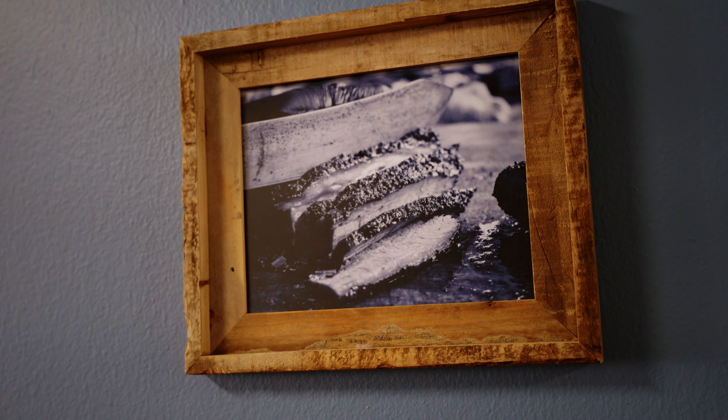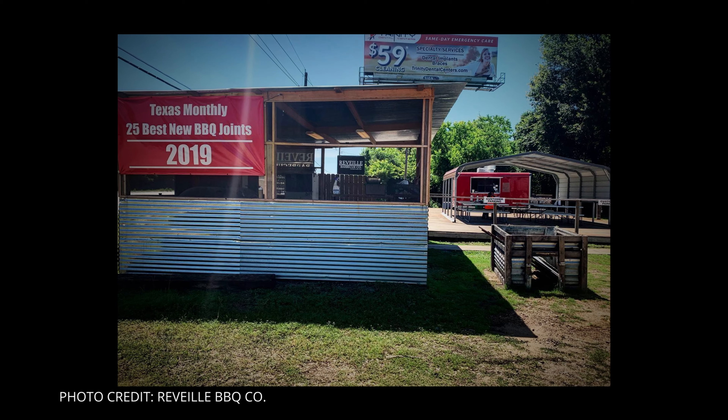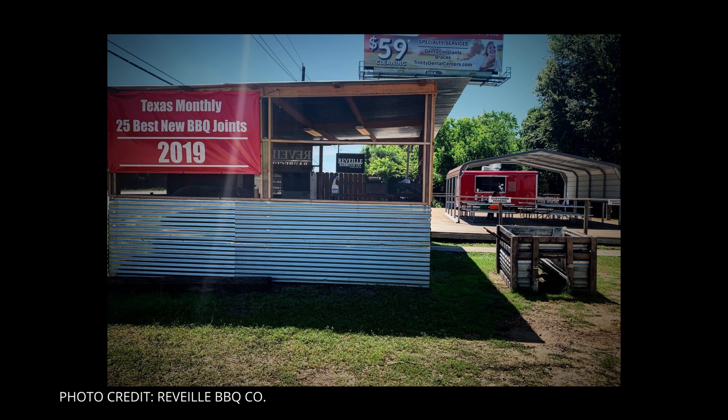My dad said, hey, I want a brisket for Christmas. So for Christmas I went out and smoked a couple of briskets, cooked some ribeyes, cut that up and served it to the family. Family's like, oh my gosh dude, this is fantastic — you need to open up a place. At the same time, a buddy of mine, James McFarland, was working at The Pit Room, which is a top 50 barbecue restaurant, and then he worked at Tejas, which is a top 10 barbecue restaurant. And that's when 2017 came along and we teamed up and started our own place.